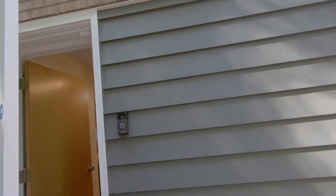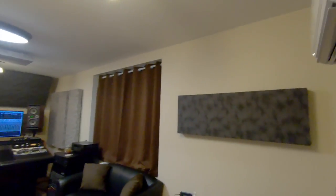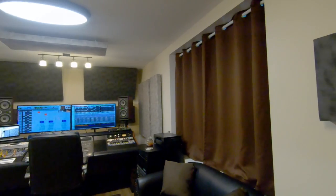Got security cameras and stuff everywhere, and ADT's taking care of us on all kinds of things. So here it is. Beautiful. Gorgeous.